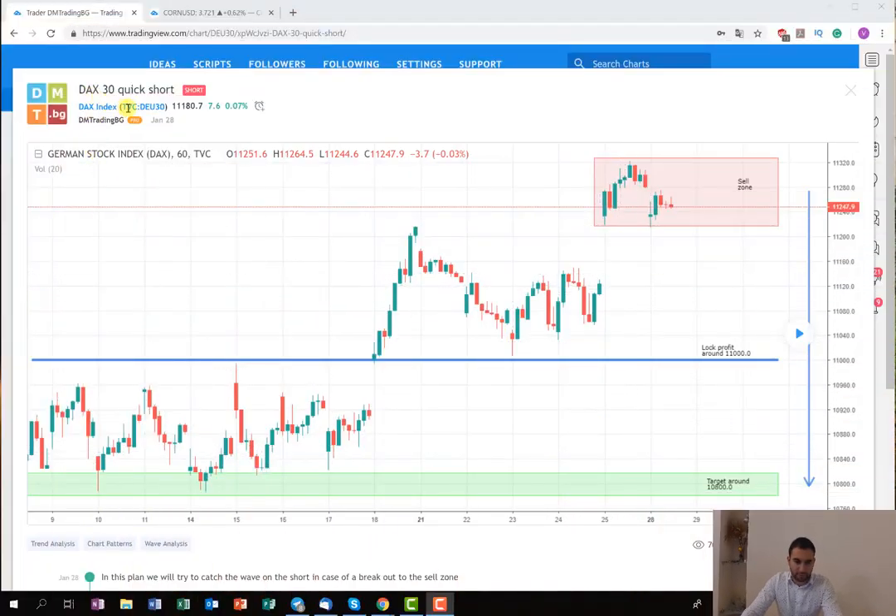As you can see from the graph, I've opened the German index DAX30. Our attempt, as you can see here, was to go on a short position. However, it didn't develop very nicely for us. This was the Lock Profit Target, and in case of reaching this level we are going to move the stop loss to breakeven and then wait for the main target where we are going to close 100% of the position.